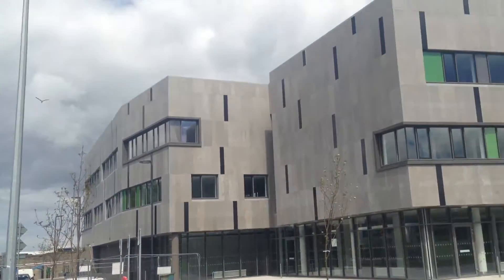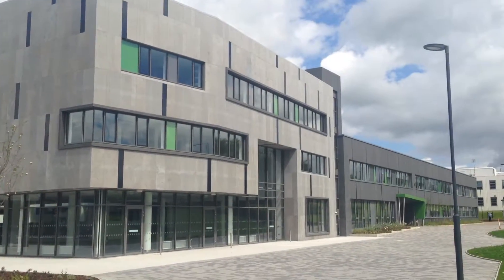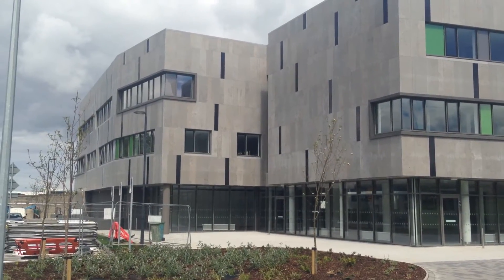Hi, my name is Declan Feeney and I'm going to show you around our new environmental science and science block at IT Sligo. This brand new three-storey building has just been completed and we're going to occupy it from September. I'm going to take you inside and show you a number of the rooms from the ground floor up to the third floor. Hope you enjoy it.